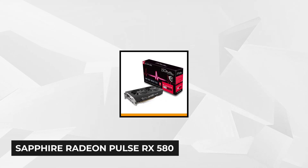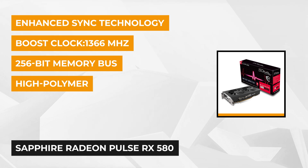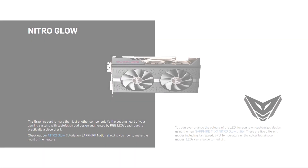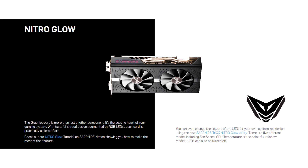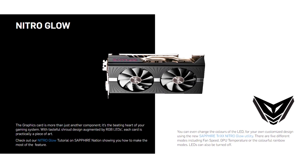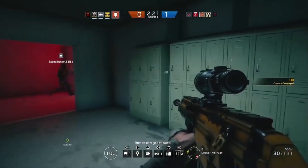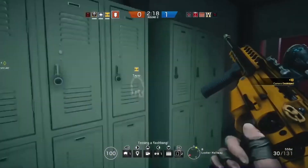At number 2 is the Sapphire Radeon Pulse RX 580. With an under $200 price tag, it's one of the best budget-friendly graphics cards you can buy for photo editing and 1080p gaming. Rocking a 2304 stream processor, a 1366 MHz boost clock speed, and 8 gigabits of 2000 MHz memory, this card will blast through any 1080p games without a problem, as well as deliver seamless VR and 1440p gaming experiences.